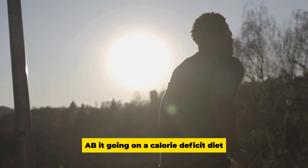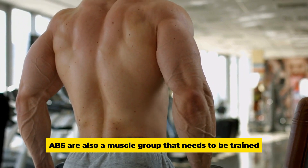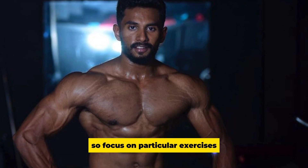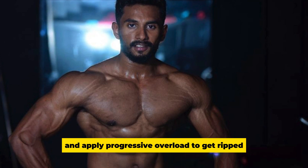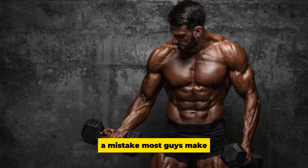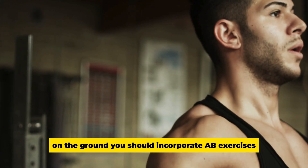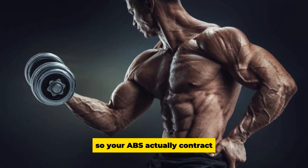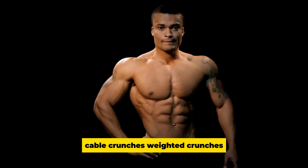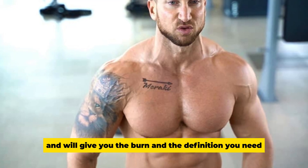Abs: Going on a calorie deficit and doing cardio alone won't give you defined abs. Abs are a muscle group that needs to be trained like all others — apply progressive overload to get ripped. A common mistake is choosing exercises where your back is flat on the ground; instead, incorporate exercises that lengthen and shorten the muscles so your abs actually contract. Exercises like leg raises, cable crunches, weighted crunches, Russian twists, and planks will give you the burn and definition you need.